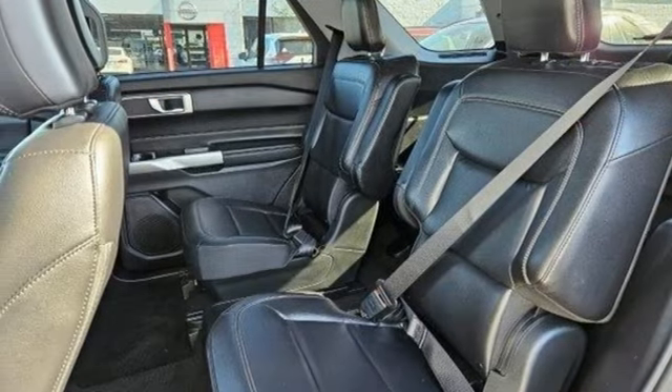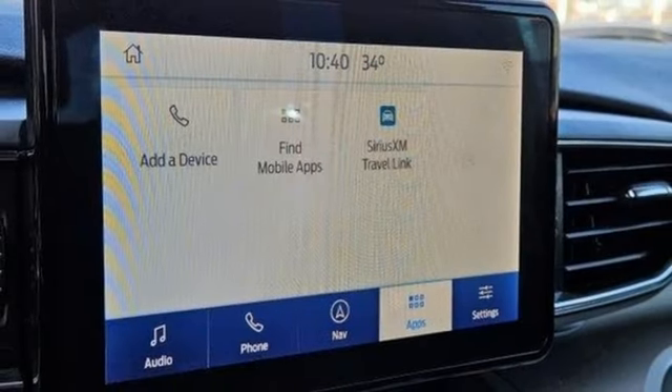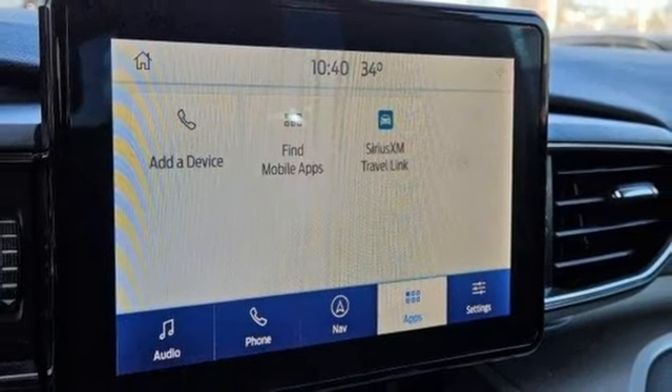Wireless phone connectivity, external memory control, rear lip spoiler, four-wheel drive, and automatic transmission.